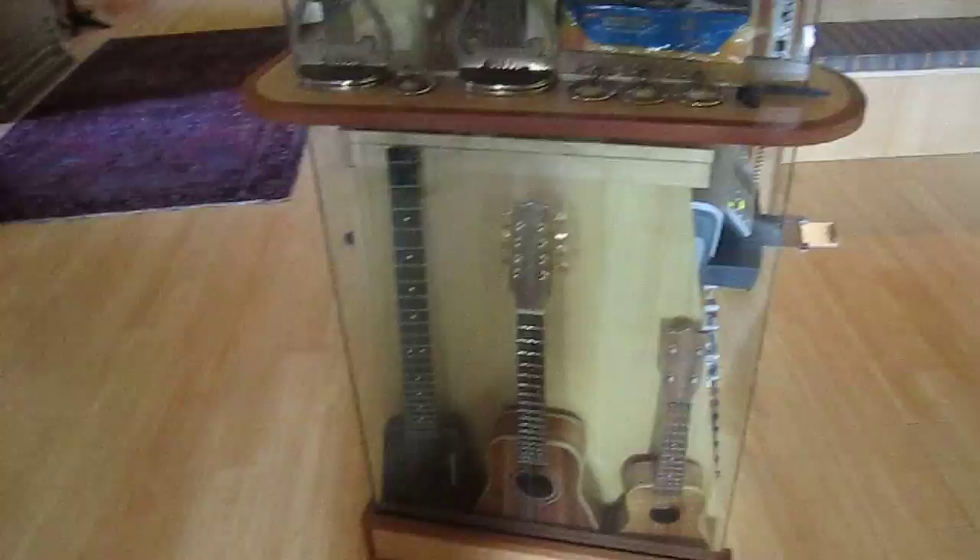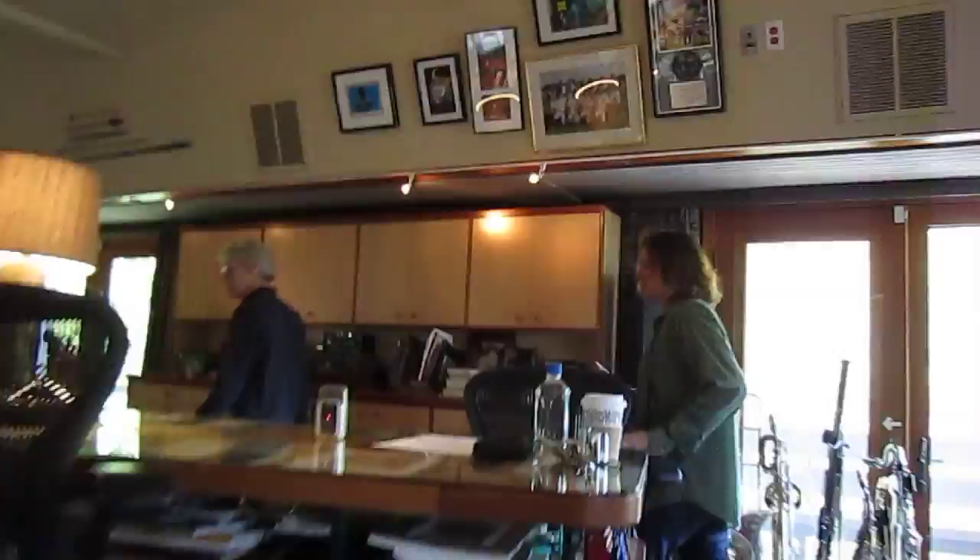Some young musician came in here and saw my strike, put it away from the boat, and Debbie had been using that. Wow, that's a '78. I've been looking for one — where'd you get this? I got it in the store in 1978.